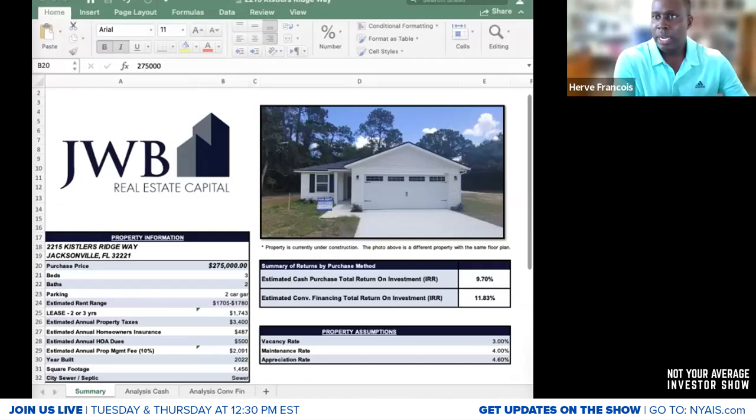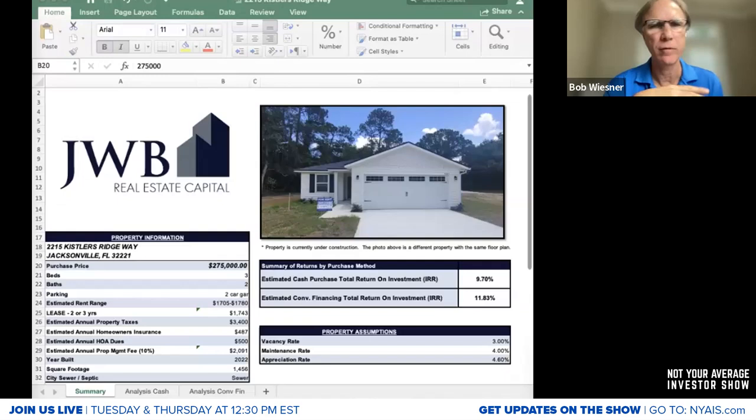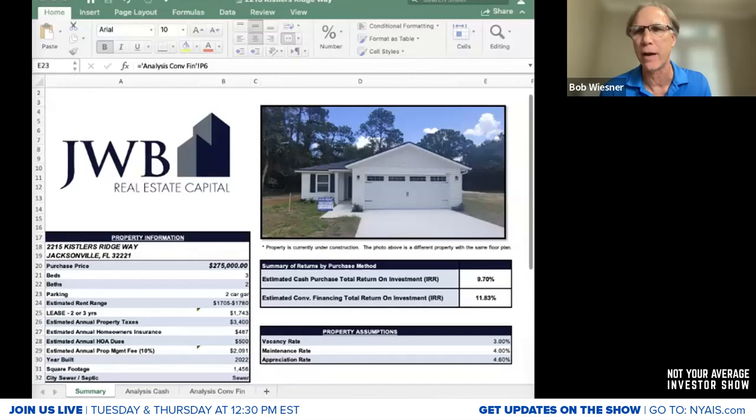Bob, what's the number one thing you look at? Probably the same as Erve — purchase price, IRR, etc. On the neighborhood discussion, there may be better sources, but one place to look is NEFAR — N-E-F-A-R — that's Northeast Florida Area Realtors at NEFAR.com. It's not too granular, but it breaks out inventory and average sale price by different Jacksonville neighborhoods and surrounding counties. It seems pretty objective and reliable.